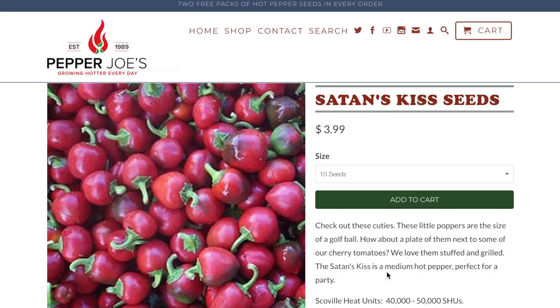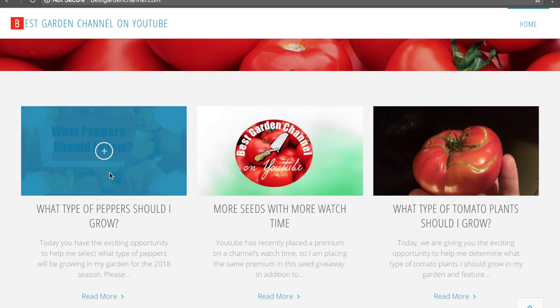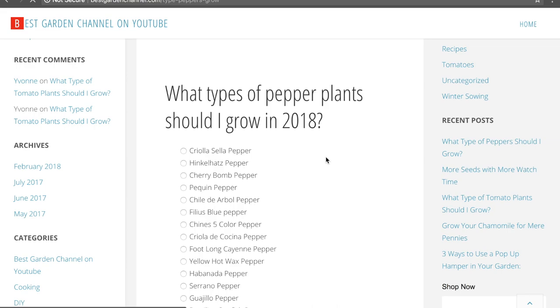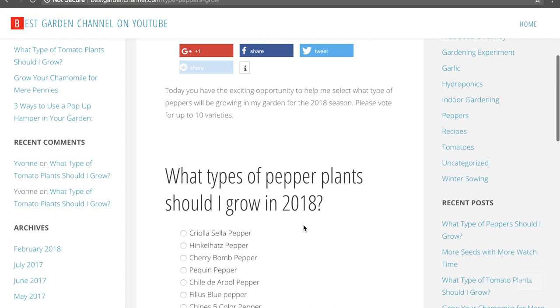There's both some sweet and some hot varieties in here, so if you do want to vote for your favorite peppers, please go to bestgardenchannel.com. When you get there, scroll down to 'What Peppers Should I Grow,' and there's a poll — enter no more than 10 varieties and hit submit. Vote by March 14th; we'll probably go ahead and get the seeds started so we have enough time for all the growing. We'll let you know which ones we're actually going to be putting in the garden.